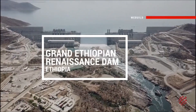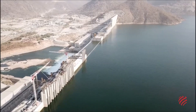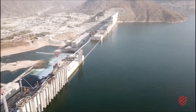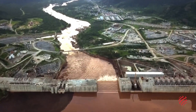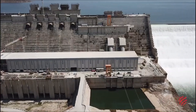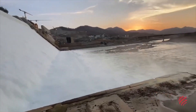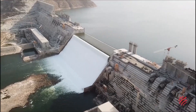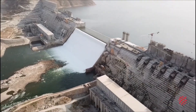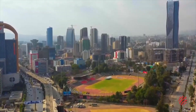Grand Ethiopian Renaissance Dam, GERD, Ethiopia. Located on the Blue Nile, the dam is an extraordinary hydropower project for the future of Ethiopia. With its enormous production of renewable energy, the Grand Ethiopian Renaissance Dam can support Ethiopia's development in a sustainable way, as the country works towards becoming carbon neutral.